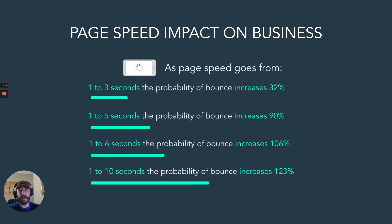So as for how it impacts business: as page speed goes from one to three seconds to load, the probability of a bounce increases only 32%. But if it takes up to five seconds, you're at 90%.